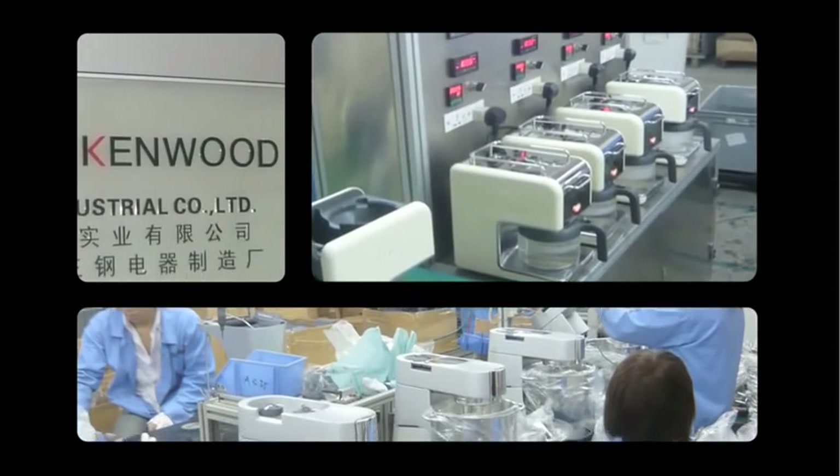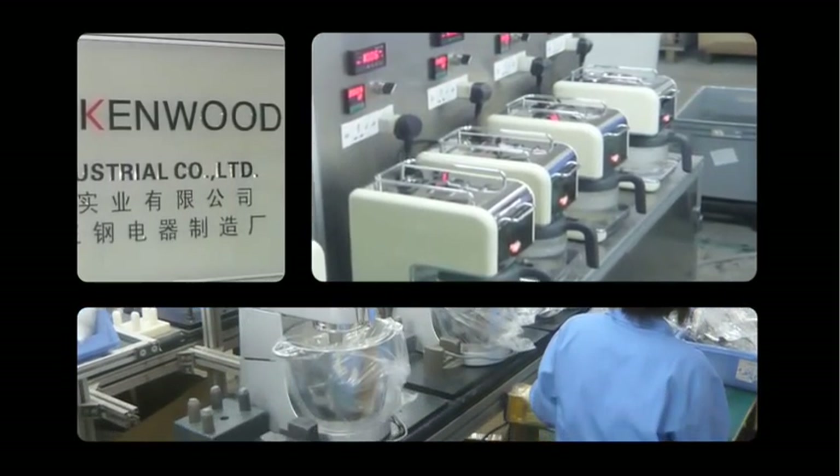Kenwood is different because we have a local team in Hong Kong who work very closely with the manufacturers, providing a seamless link with the Kenwood UK New Product Development Team.